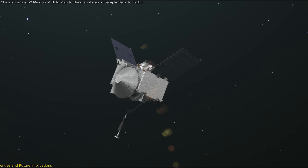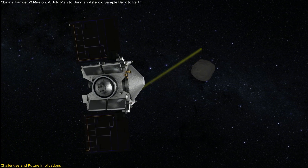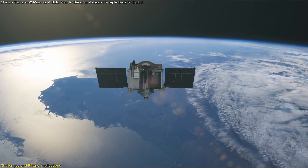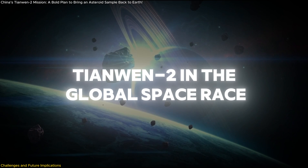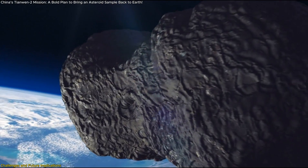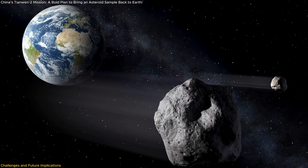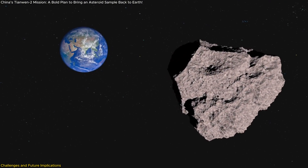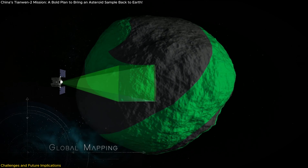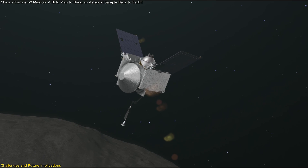The Tianwen-2 mission, while groundbreaking, presents several major technical challenges. Successfully navigating and retrieving asteroid samples, followed by an extended deep space mission, requires precise execution and innovative engineering solutions. One of the biggest difficulties is rendezvousing with Kamualilewa, which is a fast-moving, small asteroid with a rapid rotation period of about 28 minutes. Unlike larger asteroids like Bennu or Ryugu, Kamualilewa's compact size and fast spin complicates sample collection efforts. To overcome this, the spacecraft will rely on high-precision autonomous navigation systems and advanced optical tracking technology to ensure a stable approach.